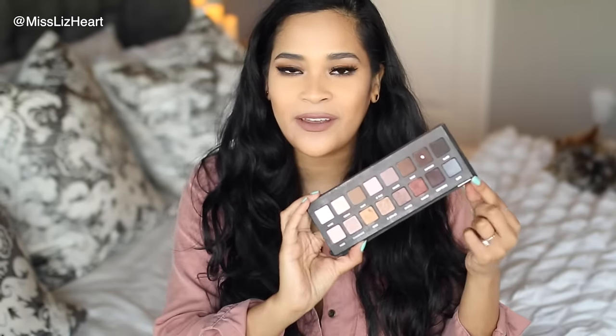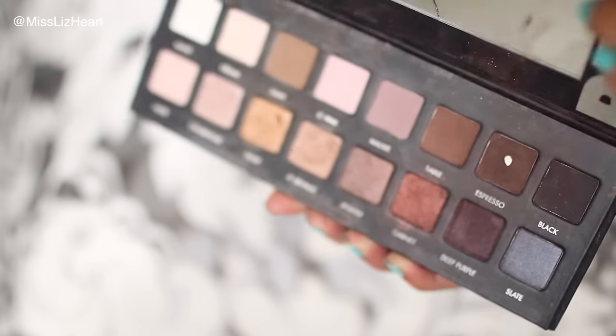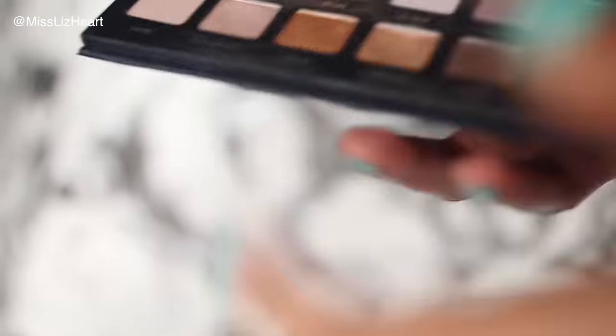Next I have an oldie but goodie — this eyeshadow palette is so beat up and I've already hit pan on the espresso color. That shade is just so perfect for all the time: daytime, nighttime for a dramatic look, or to fill in a color that another palette is missing.